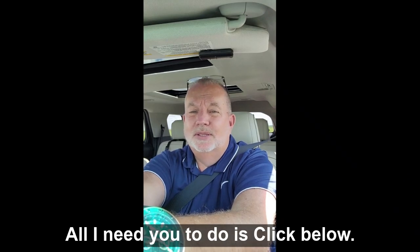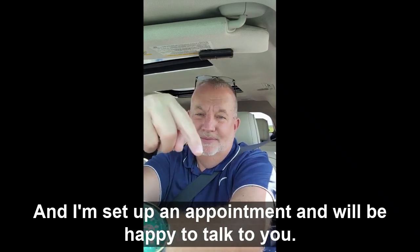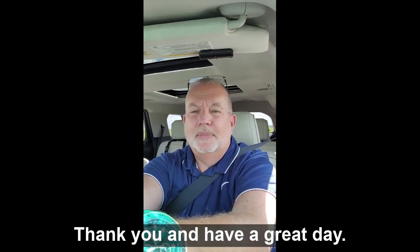All I need you to do is click below and set up an appointment and we'll be happy to talk to you. Thank you and have a great day.